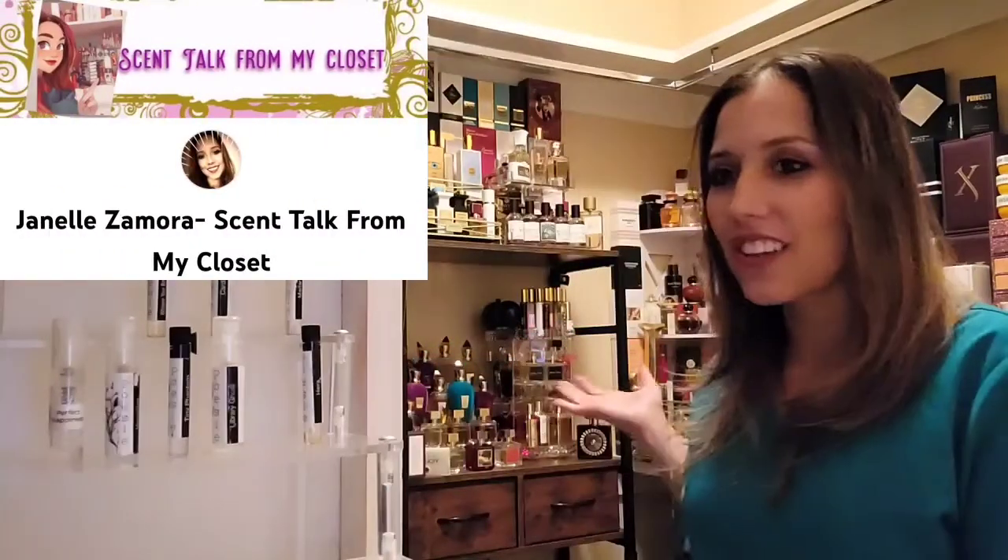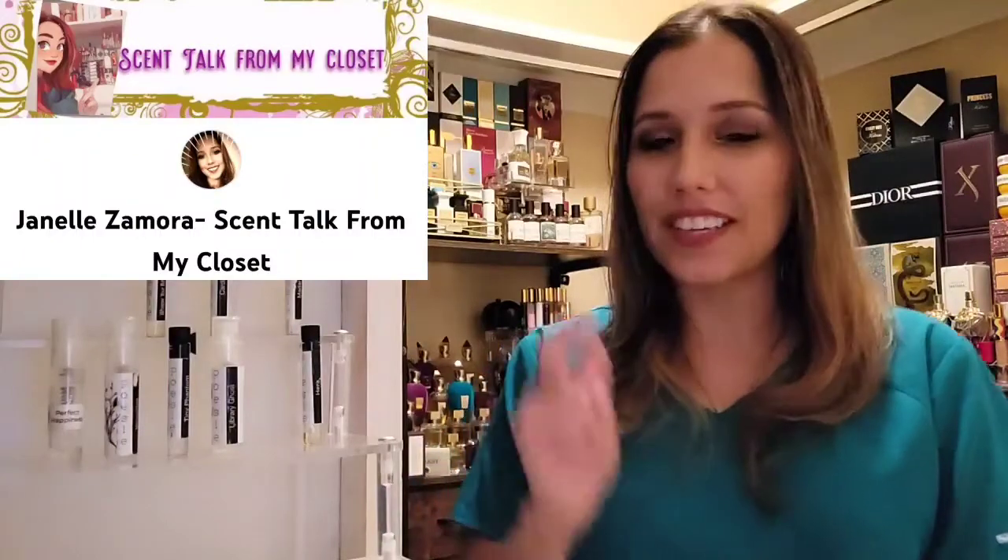Welcome back to my channel. My name is Janelle Samora and this is Scent Talk from my closet, The Fragrance Closet. On this channel we go over all things fragrance — we cover niche perfume houses, layering combos, dupes and clones of original fragrances, and highlight indie perfume brands. If that's something you're interested in, go ahead and continue watching and consider hitting that subscription button and the bell so you'll be notified of new videos.